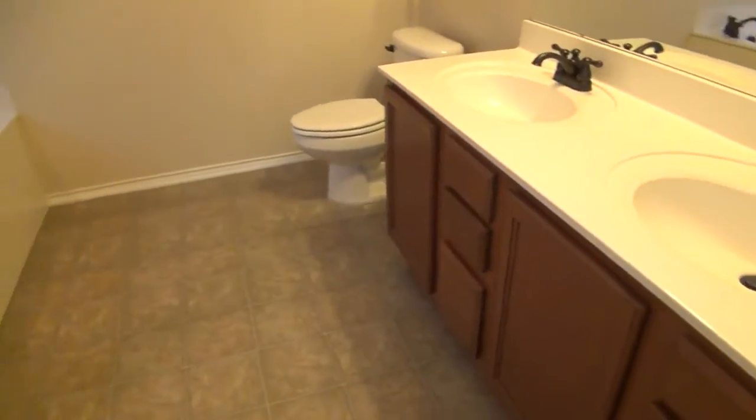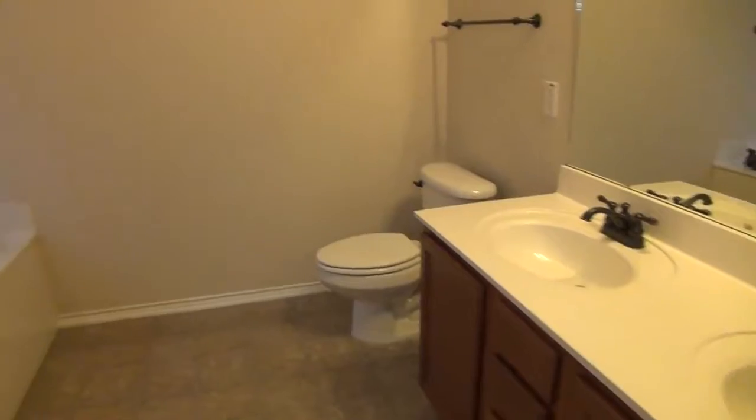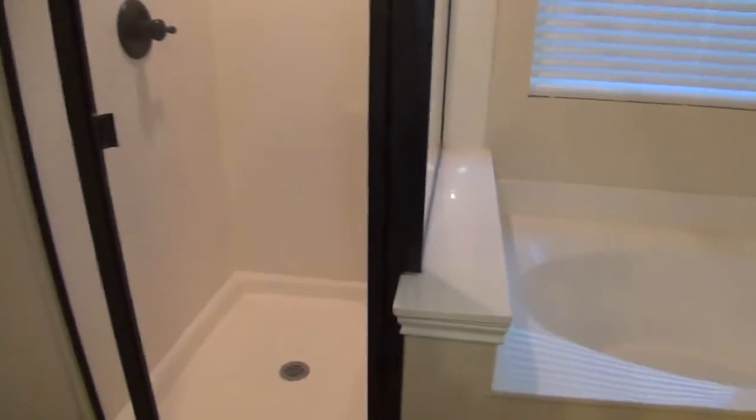And then finally we have the master bathroom — a nice size bathroom. Got dual sinks, your commode, a very nice size garden tub great for relaxing, and a stand-up shower.